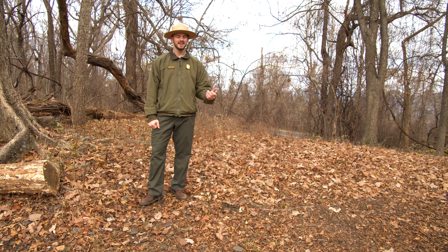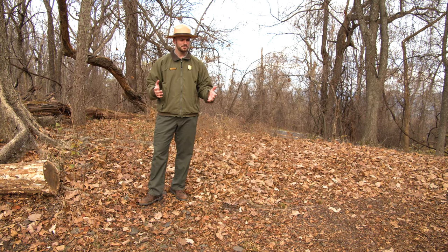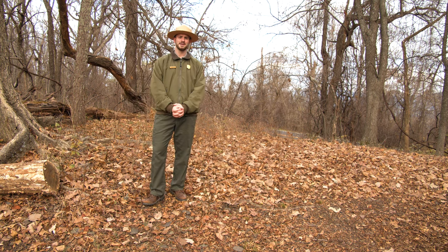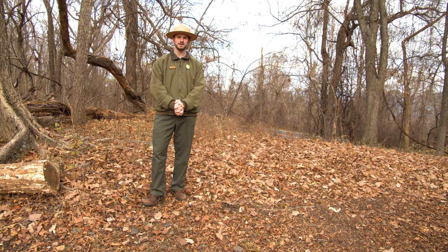Hi, I'm Ranger Dave here and today we're going to talk about the canine species here in Shenandoah National Park. Now, when I say the word canine, what do you think of? For me personally, I think about my pet dog. Some of you at home probably have yours with you right there, but canines are more than just wolves and dogs — there are other species like foxes and coyotes.